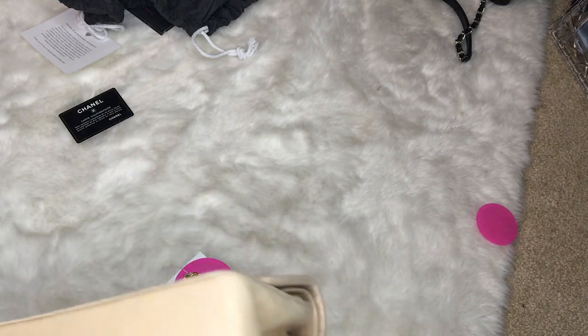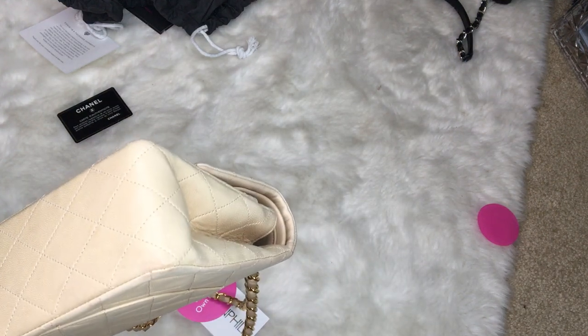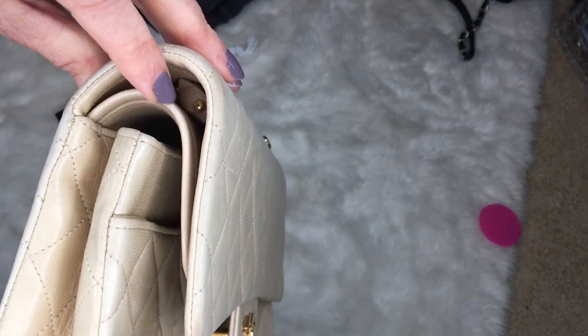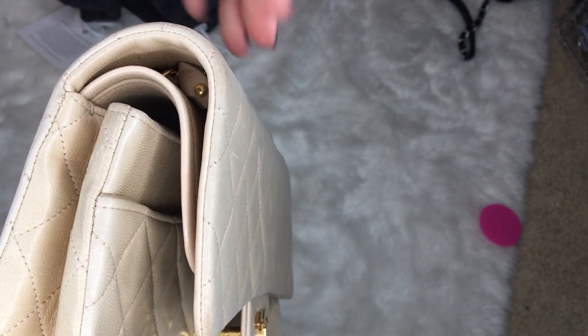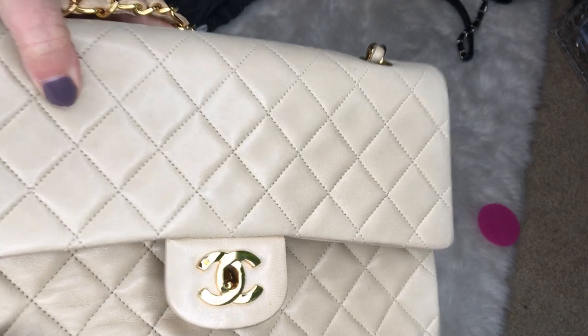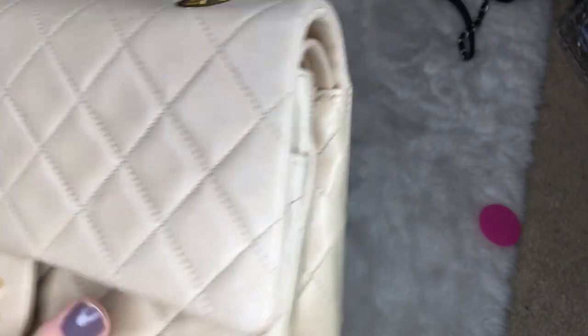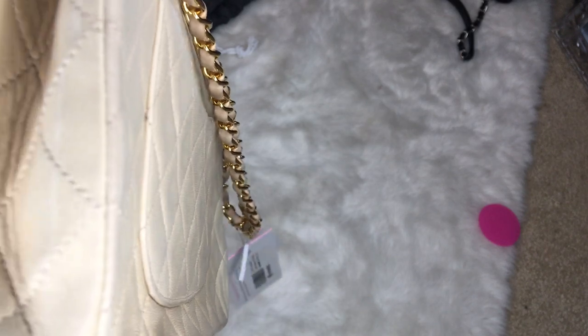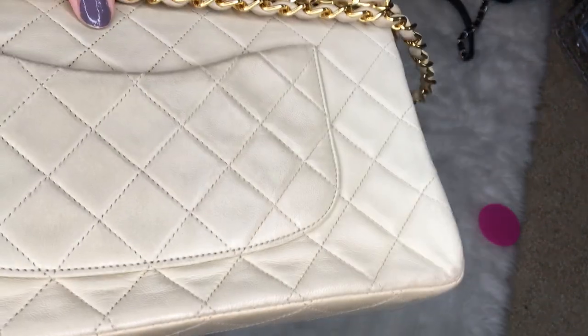So that's how I know this was on their site for only three days. I don't know how long it takes for Fashionphile, when they get pre-loved bags they're purchasing from other people, to check them in, authenticate, photograph, and then upload on their site.